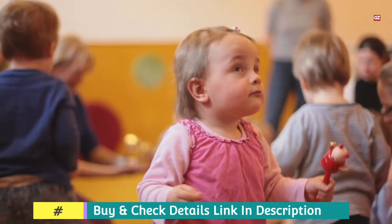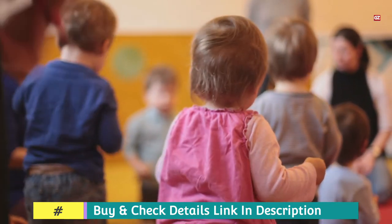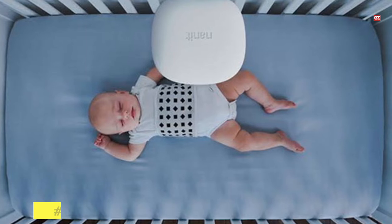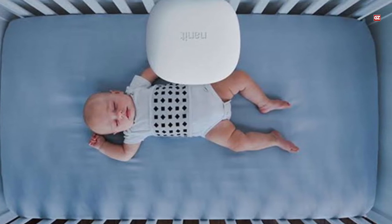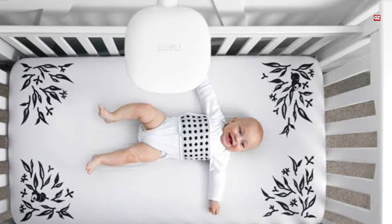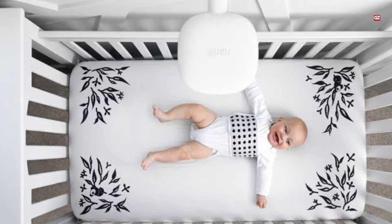You can also get the breathing band as a swaddle, sleep sack, or pajamas, which tracks a baby's breathing movement in real time, without a sensor, via the camera. This one is the complete package, but if you want other features at a more affordable price point, let's have a look at another option. I hope you will find it appropriate.